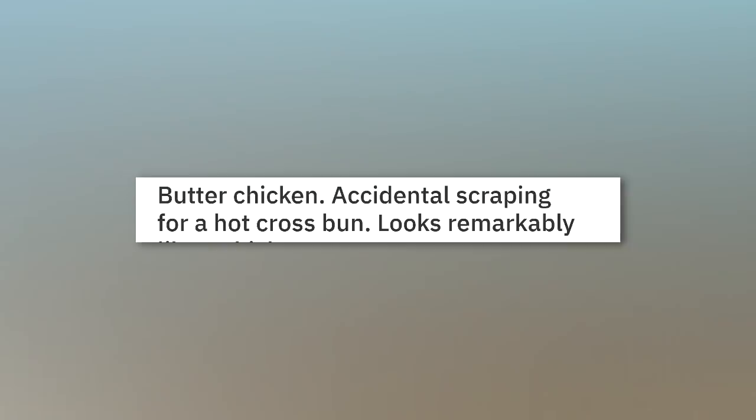Butter chicken — accidental scraping for a hot cross bun looks remarkably like a chicken.